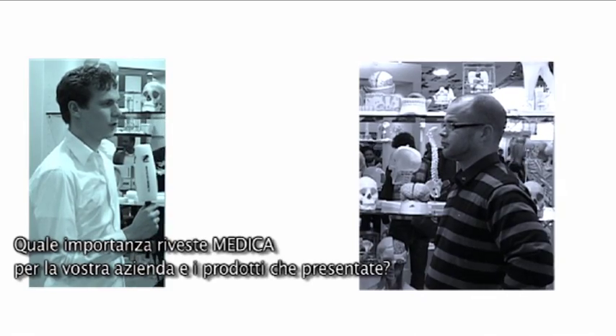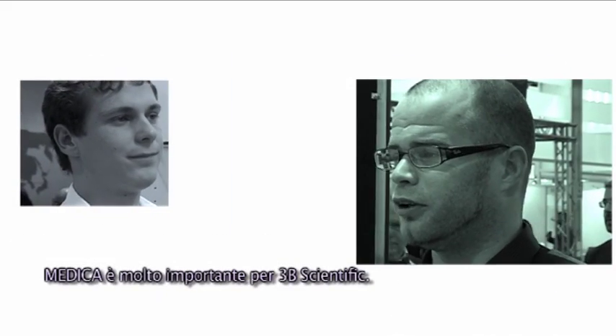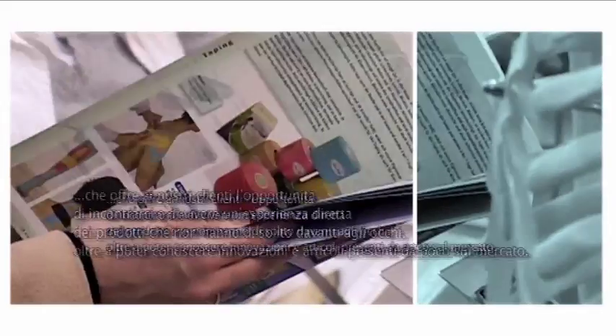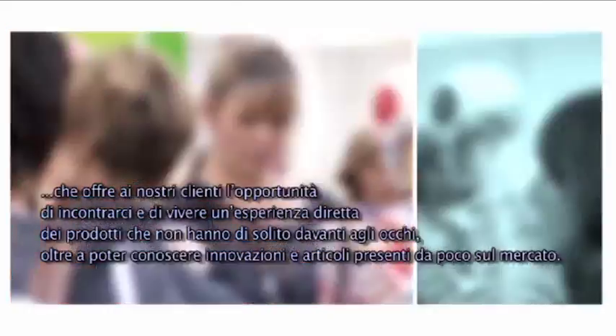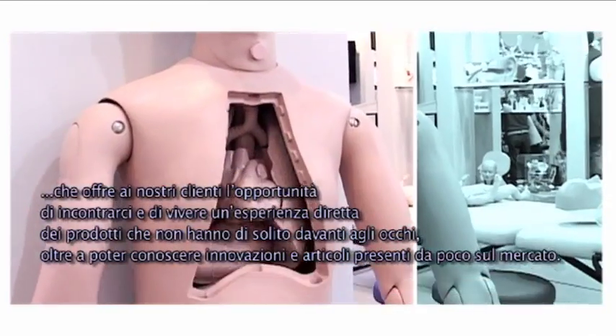How important is Medica for your company and the products you exhibit? Medica is very important for 3B Scientific — it's the world's largest medical trade fair. It gives our dealers a chance to come and get a hands-on experience with products they might not normally see, and see new innovations and newly released products.